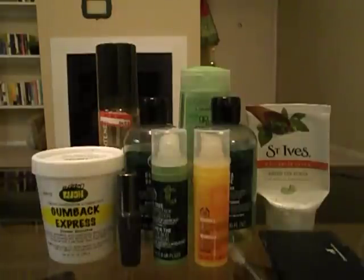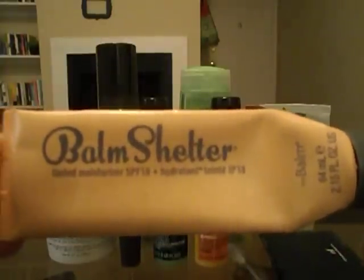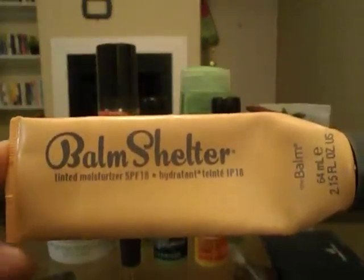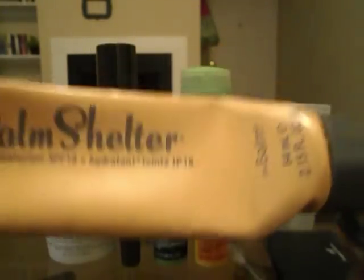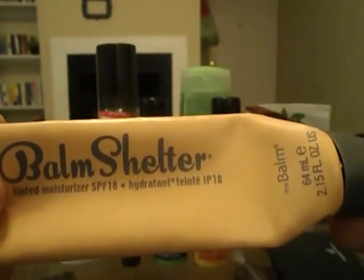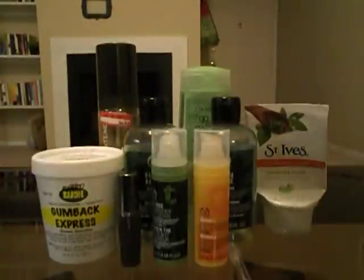I finished four things that were on my project pan makeup list. The first one is the Balm Shelter Tinted Moisturizer from The Balm, and I love this stuff. I still love this stuff. I get compliments when I wear it. I will absolutely buy this again once I use up some of the other foundations and tinted moisturizers that I have.